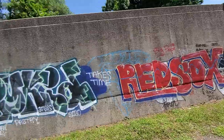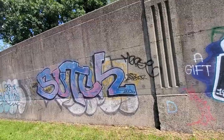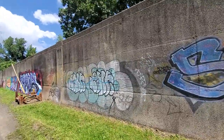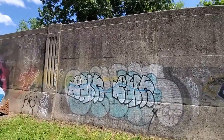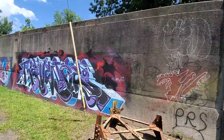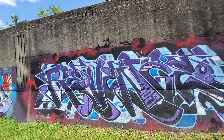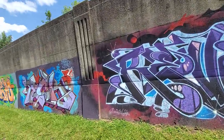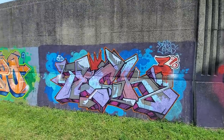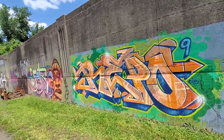Nothing more, nothing less than an outdoor art gallery is what you're looking at here. All different styles — you have wild style, you have bubble letters, you have just all different styles. So it's a good example. Like any great gallery, you're gonna have different examples from different works, from different artists. You could definitely look at these pieces — they are just amazing. Old school style, new school style, all different era writers.